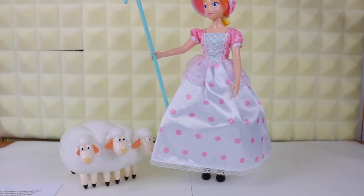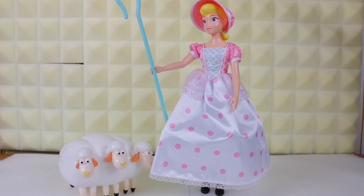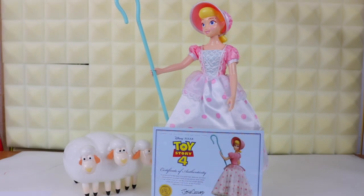Making sure they're all positioned. Finally, in a shorter take, here's the Toy Story Collection Bo and her sheep. There you guys go.